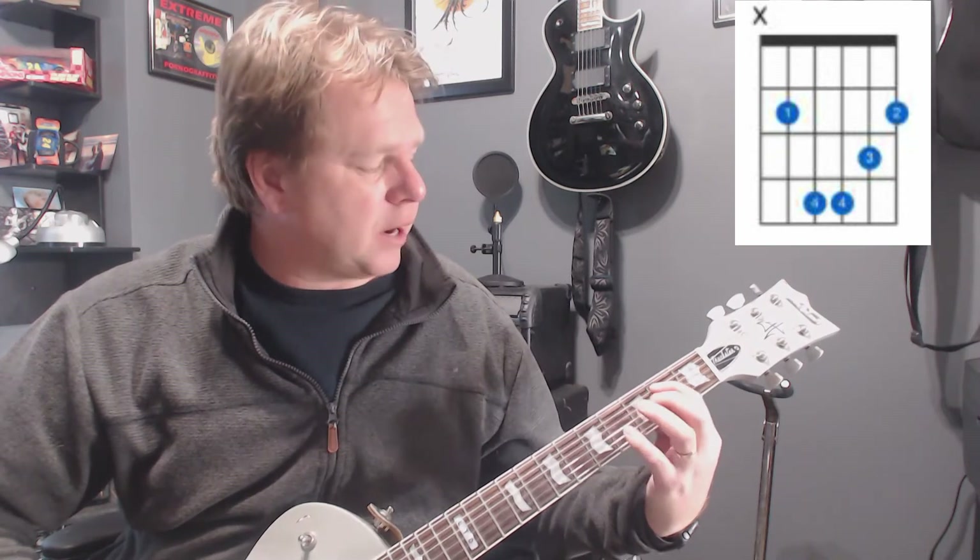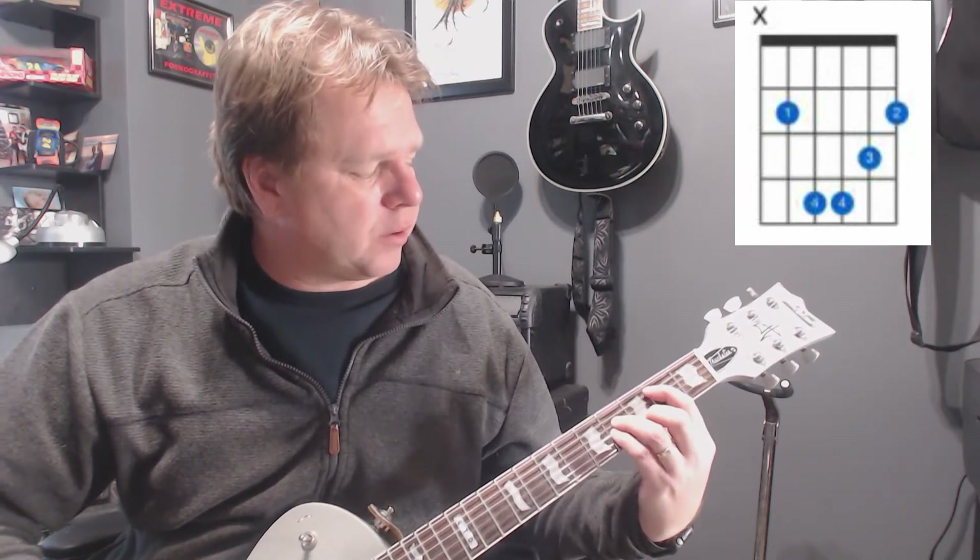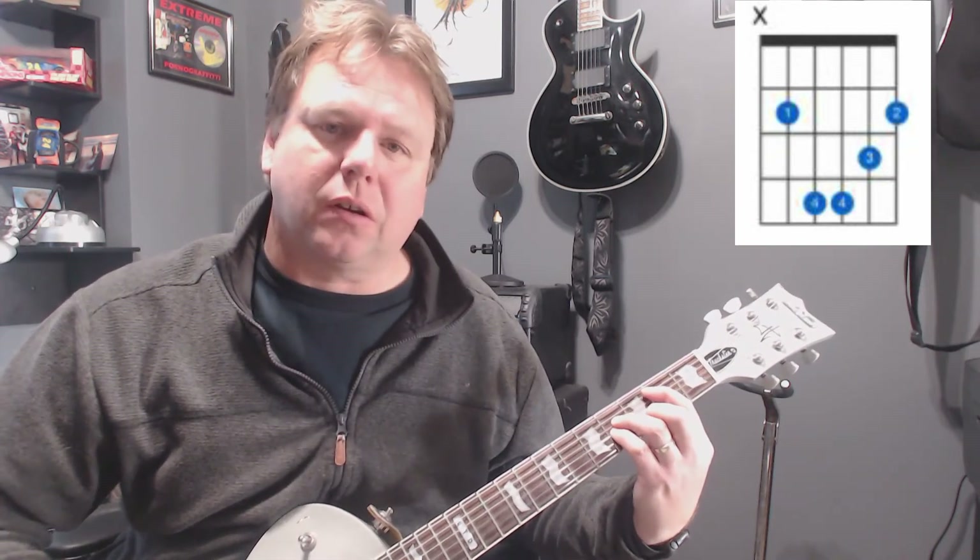It's pretty simple, start on the second here, fingers there, this is what it sounds like. Okay, rings a little bit.